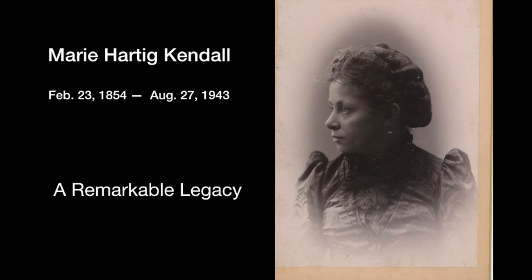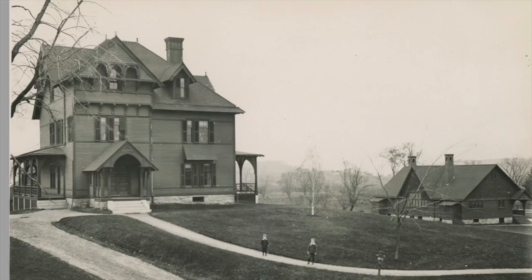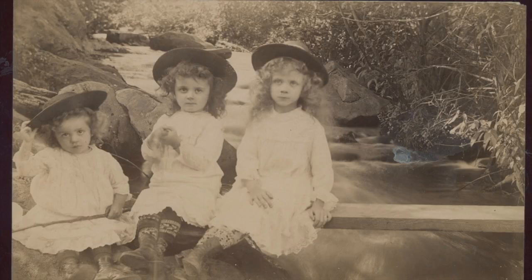The year is 1884, when Dr. John Kendall and his wife Marie moved to Norfolk, when most of the town looked like this. Soon, new buildings were to be built, and much of the town changed.